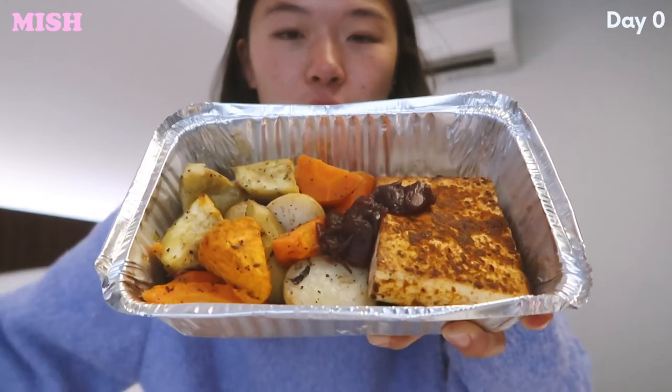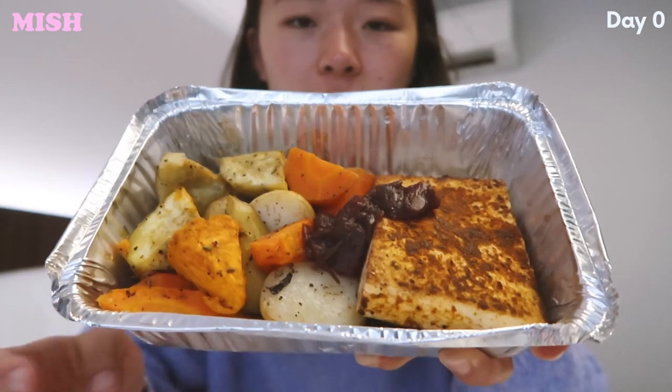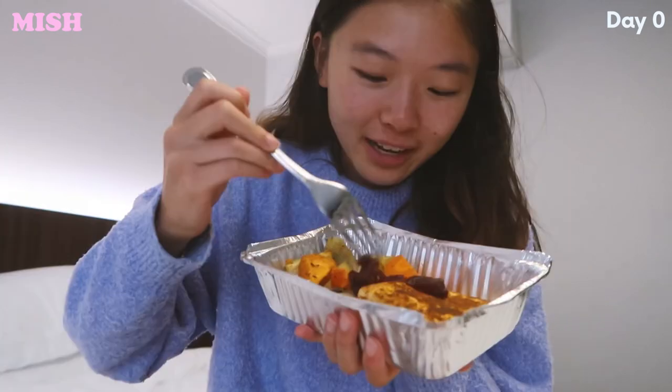Let me show Tony first — look. You're like 'you should have gotten the pork belly!' This is it, guys: five spiced tofu with honey roasted vegetables. It comes with like a sauce.